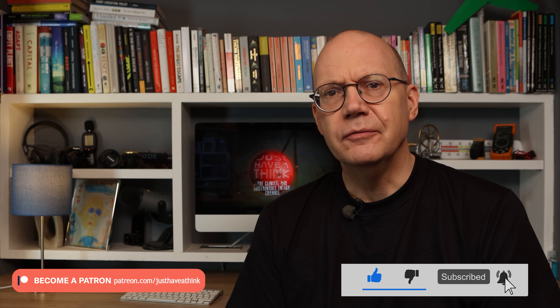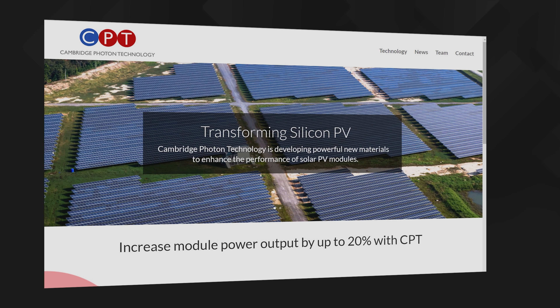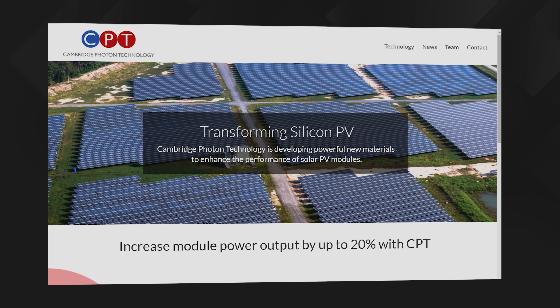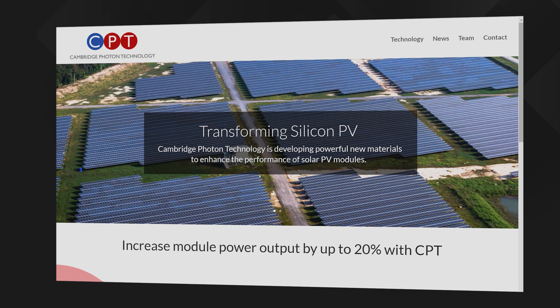But now there's another bunch of new kids on the block to challenge the existing research work going on around the world. They're a UK firm called Cambridge Photon Technology and they reckon they've found a way to take full advantage of the whole spectrum of light that our sun provides. So how do they do that then?